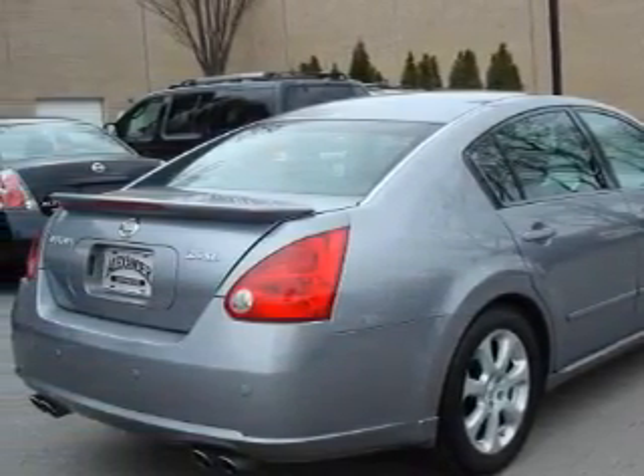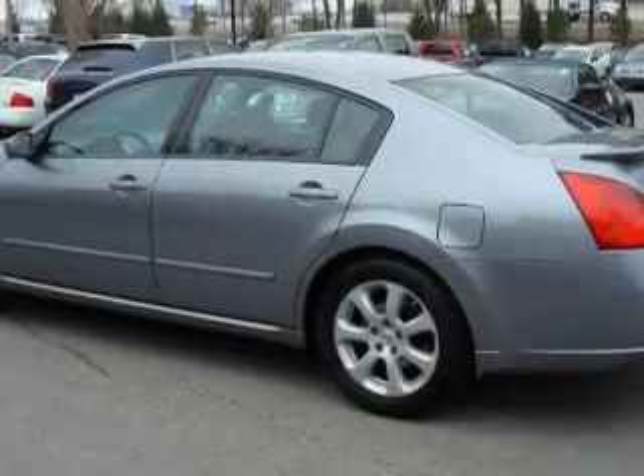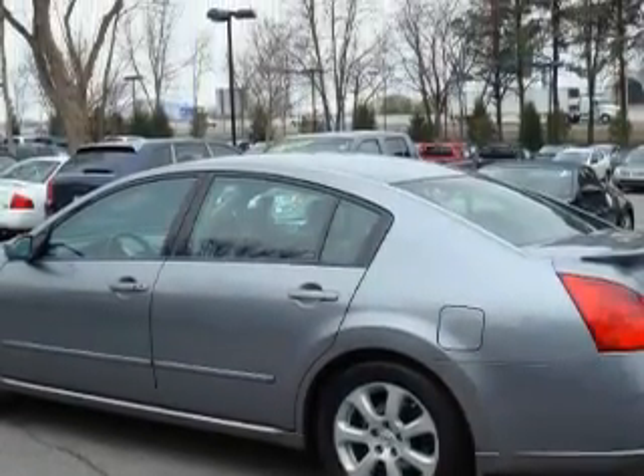This vehicle has just over 30,000 miles. It features a 3.5-liter six-cylinder engine and a continuous variable transmission.